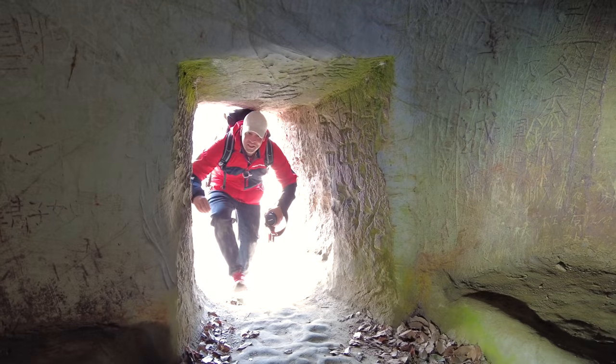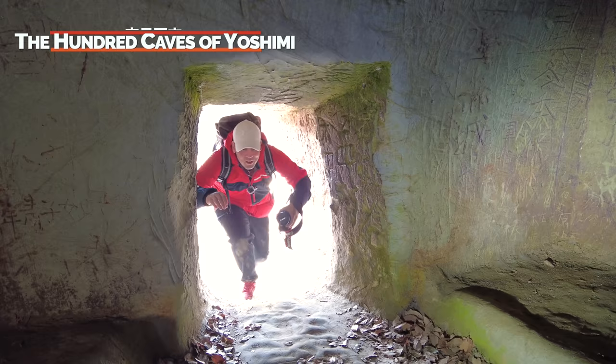Hey everyone, Nomadic Gaijin here. Today we'll be looking at one of Japan's ancient burial sites called the Hundred Caves of Yoshimi. Let's go check it out.